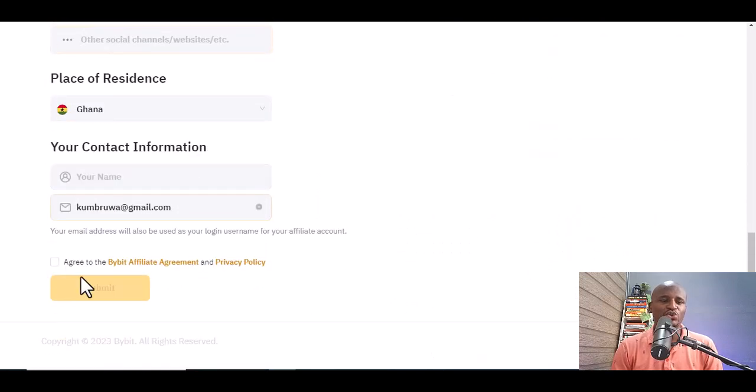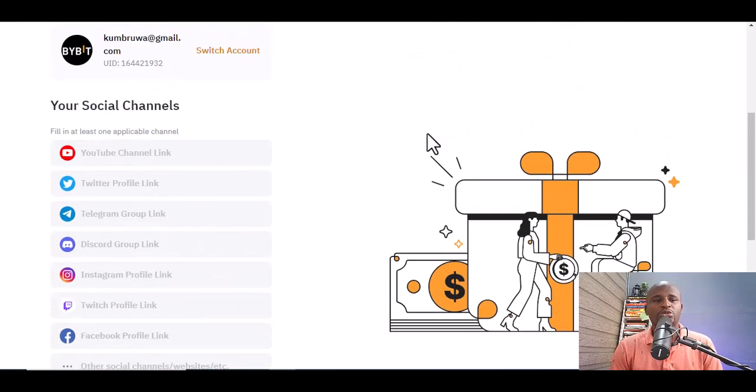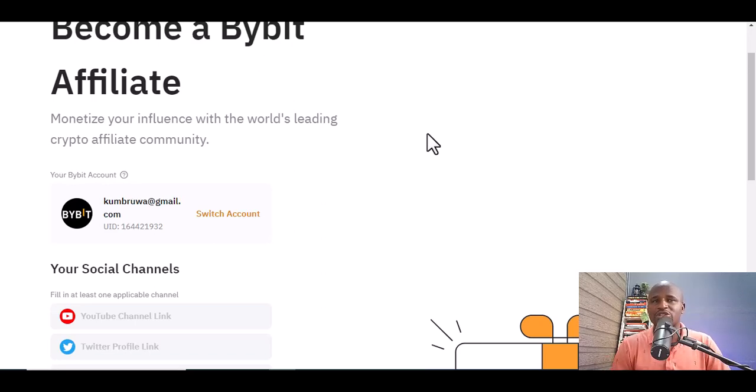Once you've filled in all your details, just submit. They review it quickly — in about two to three days they'll get back to you to let you know if you've been accepted. In most cases, if you have a decent number of followers and can demonstrate your reach, they will accept you. Once accepted, the work starts: make videos, learn, share links on YouTube, blog posts, Twitter, Instagram, and TikTok. Search the word 'Bybit' to see what others are posting and learn how to promote your affiliate link.